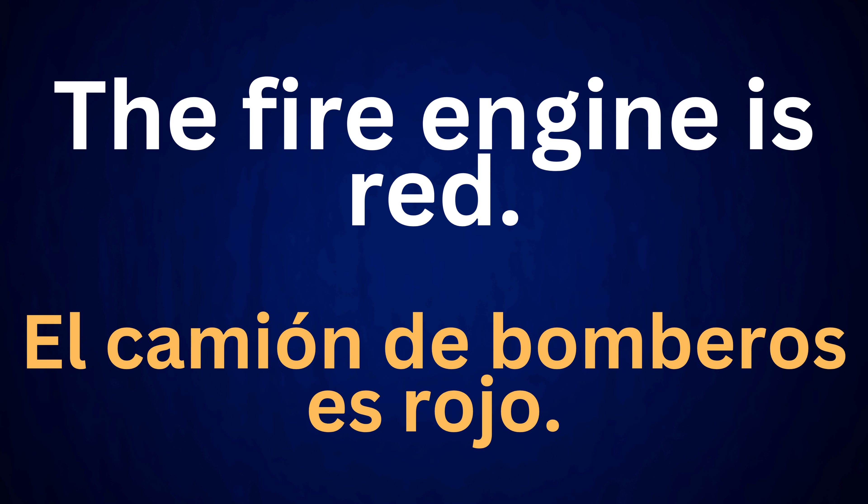The fire engine is red. El camión de bomberos es rojo.